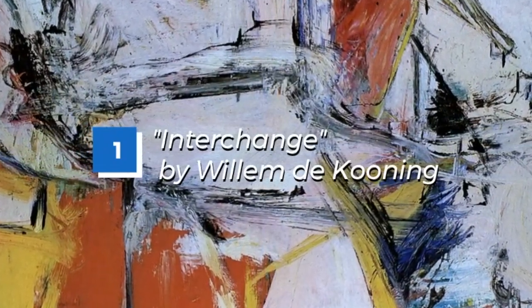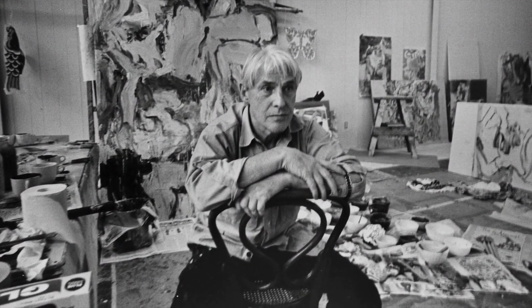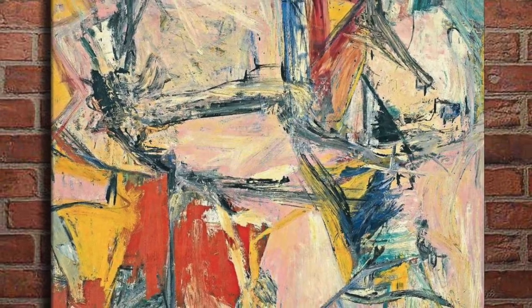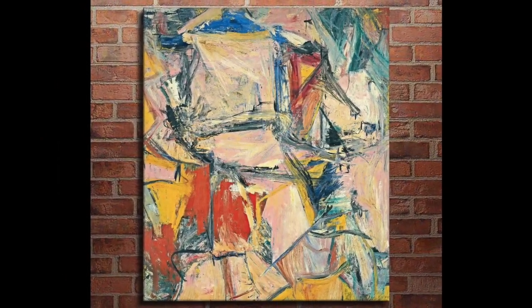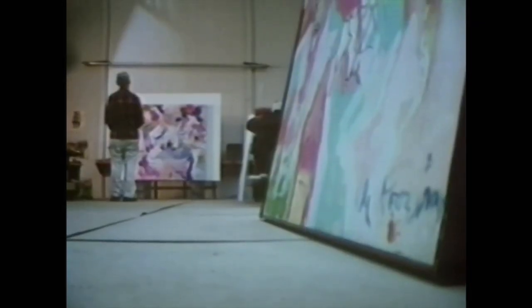Number 1: Interchange. Interchange is a painting created by Dutch-American artist Willem de Kooning in 1955, considered one of his most significant works and a prime example of his abstract expressionist style. The painting depicts a man's face in a partially abstract form, with bold brushstrokes and a striking use of color. The man's face is distorted and seems to be in a state of flux, giving the painting a sense of movement and dynamism. De Kooning's use of color is particularly noteworthy, featuring a range of hues including blues, greens, yellows, and grays.